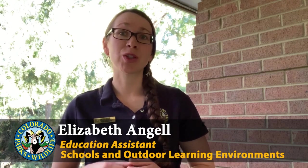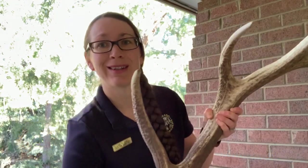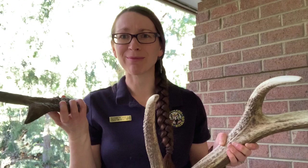Hi, my name is Elizabeth and I work with Colorado Parks and Wildlife in the Schools and Outdoor Learning Environments program. I'd like to ask you a question today. Do you know the difference between an antler and a horn? Let's talk about it.